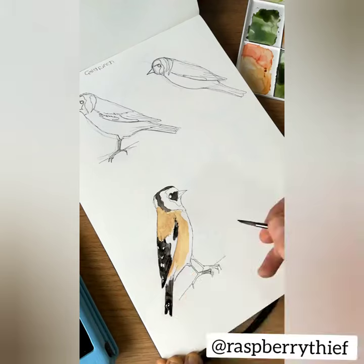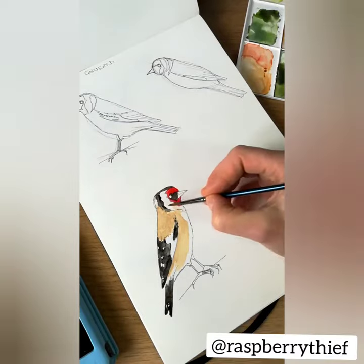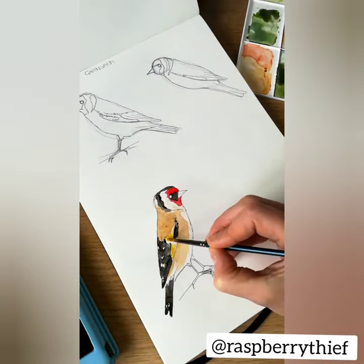The Goldfinch came in at number eight on last year's top ten of birds. You can't fail to just love their lovely little jam faces, as we call them in our family.